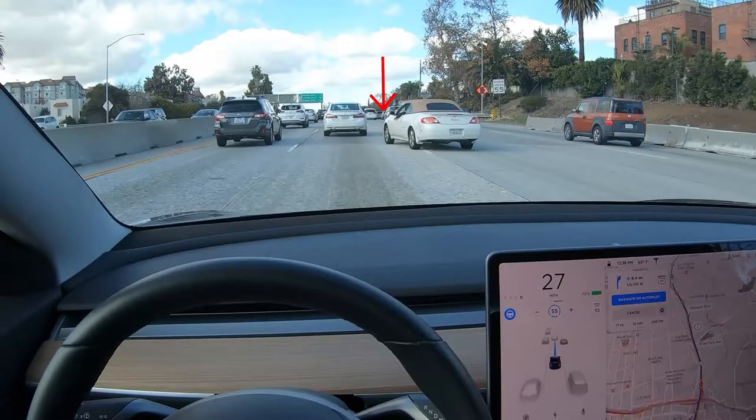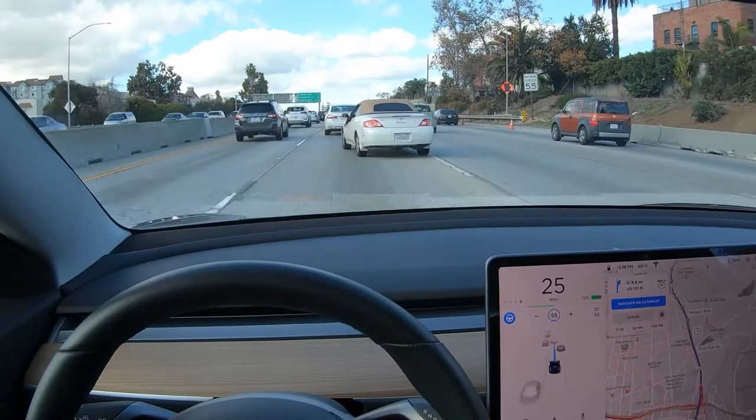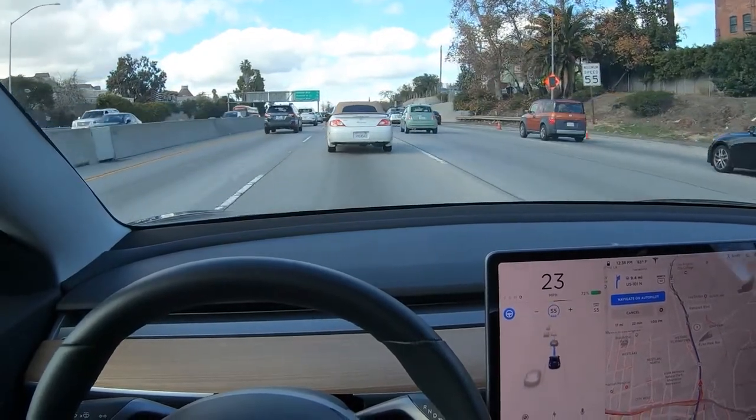at this point the car's tires are well across the lane line and into our lane, and it'd be nice if Autopilot could detect that a little earlier.